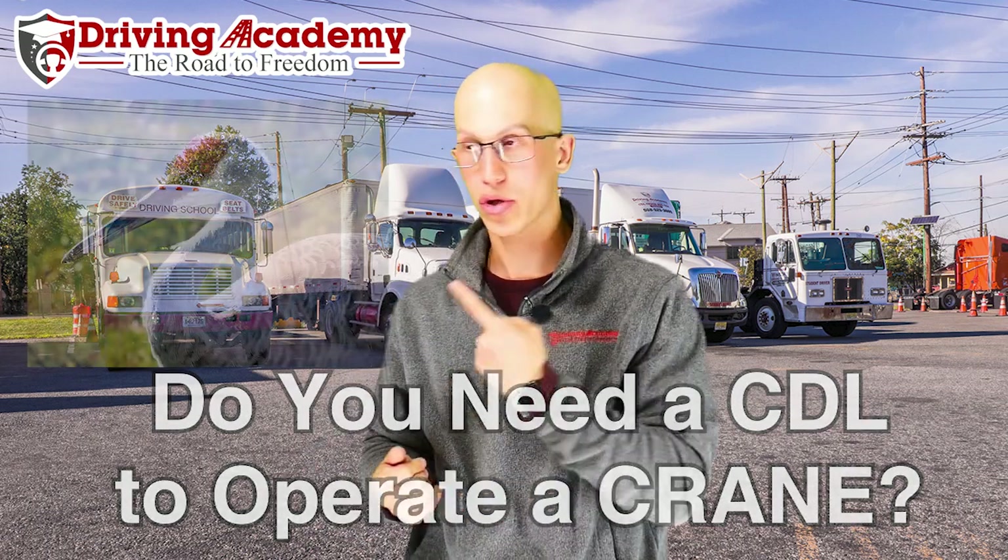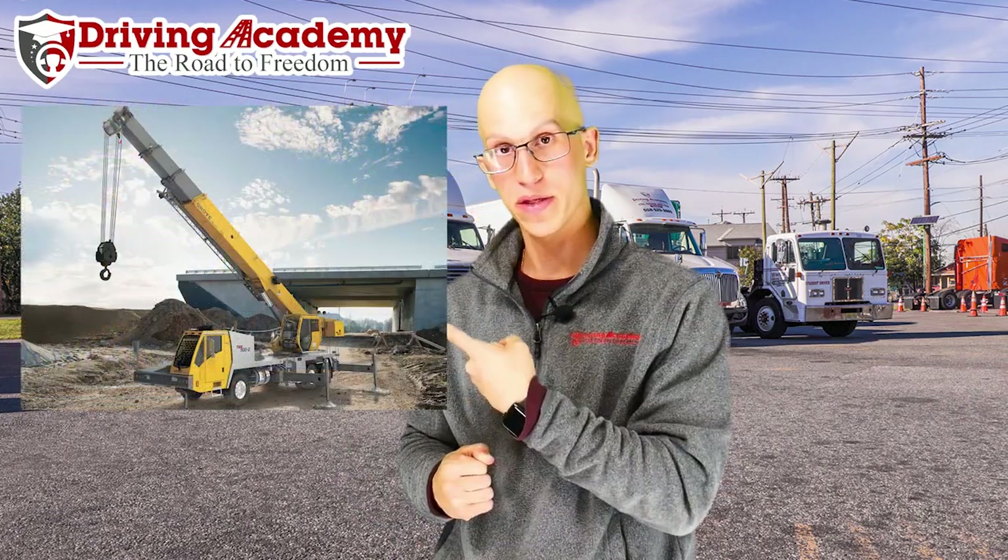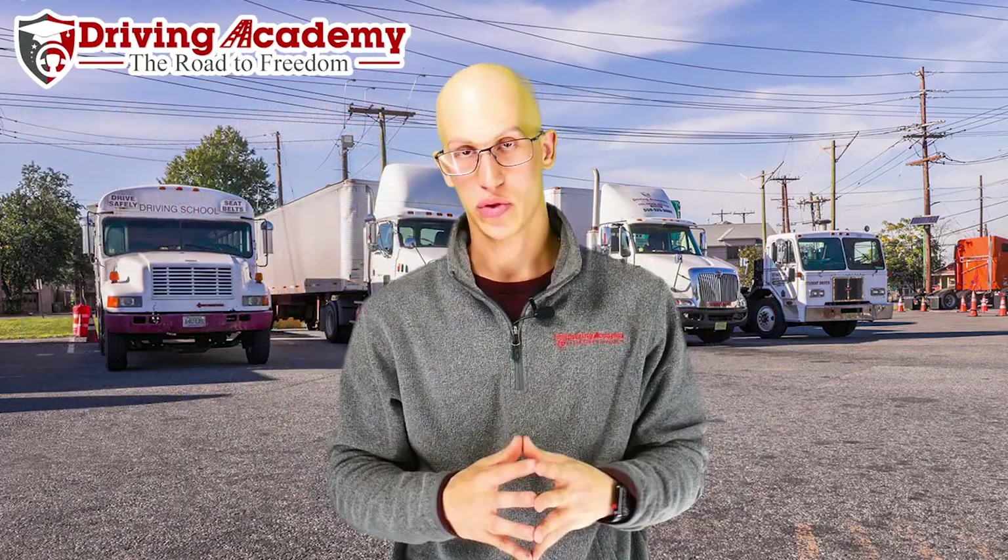Now if you don't know what a crane is, I'm not talking about a bird — because it's very hard to operate those birds — but I'm talking about this piece of machinery right here. A crane is something used in the construction field when you're putting up big buildings and moving big things around.